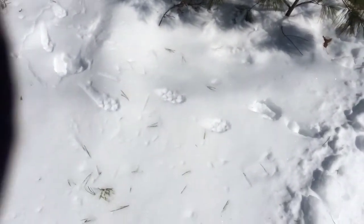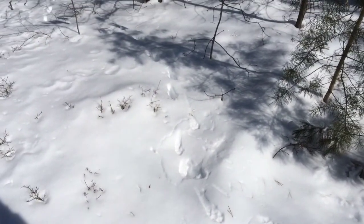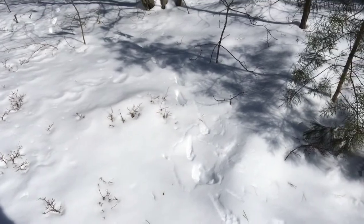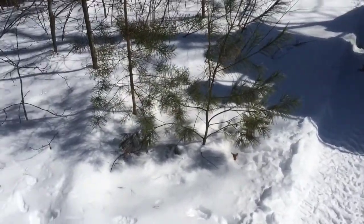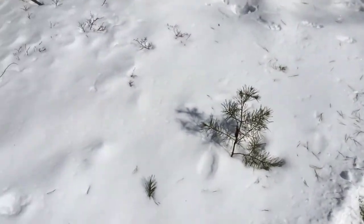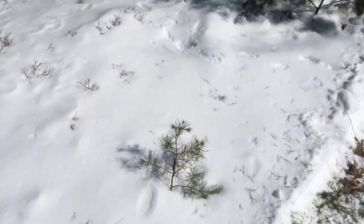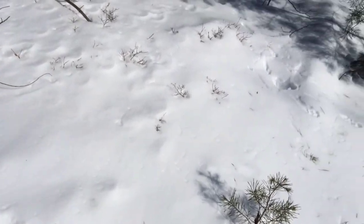We got some more coyote tracks going out through the snow on this ridge. As far as I know, no one's ever trapped this ridge, because I'm the only one that ever comes up here with a four-wheeler. We're back out here pretty far, so I'm pretty sure these coyotes aren't going to be wise to anything. I'm going to put a dirt hole right here underneath this tree — hopefully we'll catch one coming back through here again. From what I understand, they walk the same track all the time, so I'm going to set another dirt hole in.